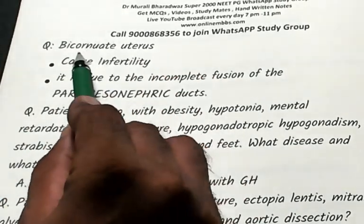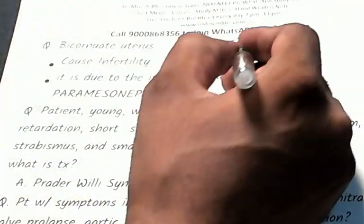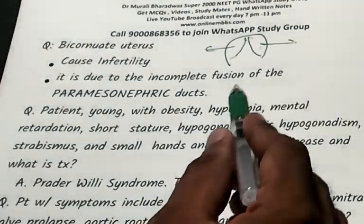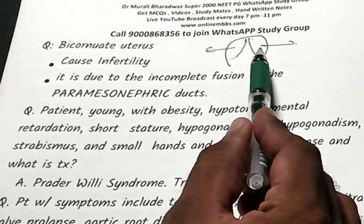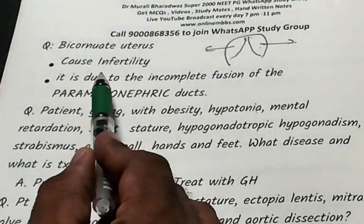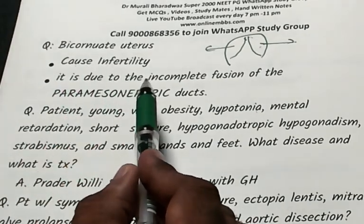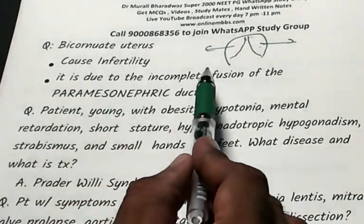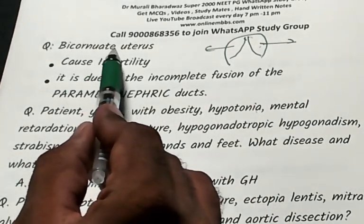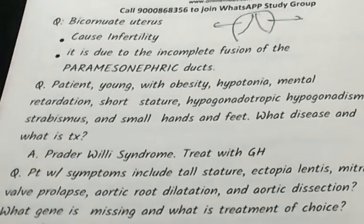Now, bicornuate uterus — the uterus has 2 cornua, 2 horns. Because of the 2 horns, it is difficult to accommodate a fetus, and that leads to infertility. A very common question: what is it because of? Incomplete fusion of the paramesonephric ducts is responsible for the bicornuate uterus.